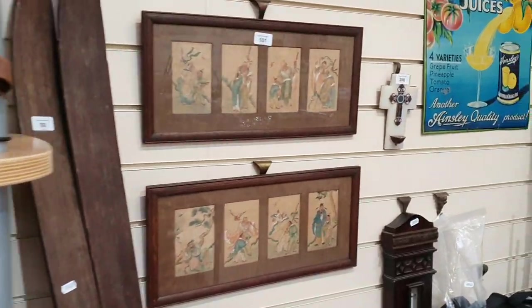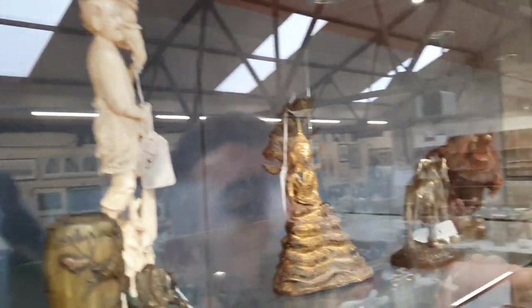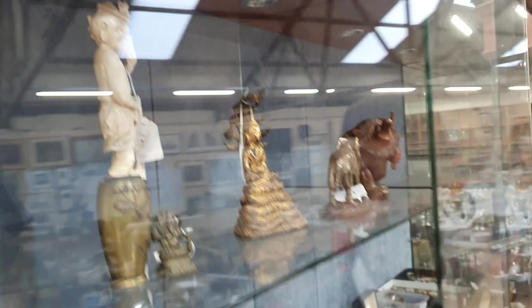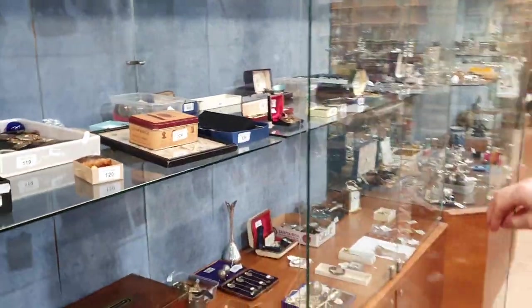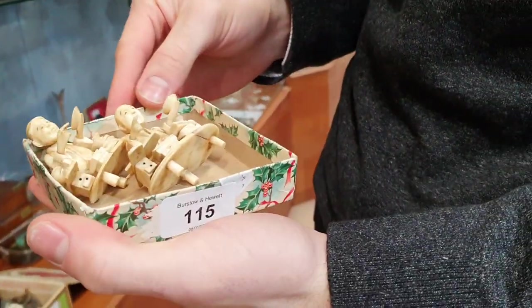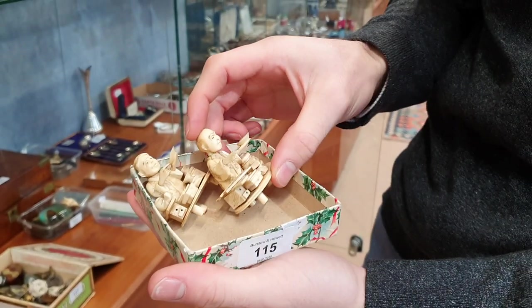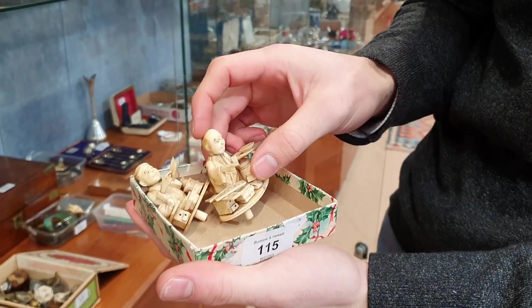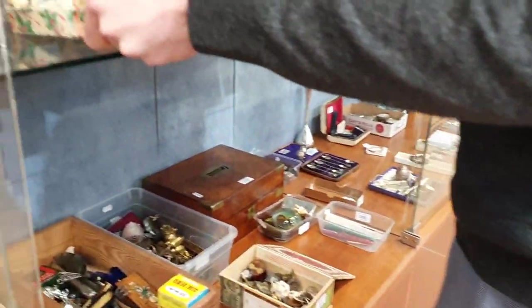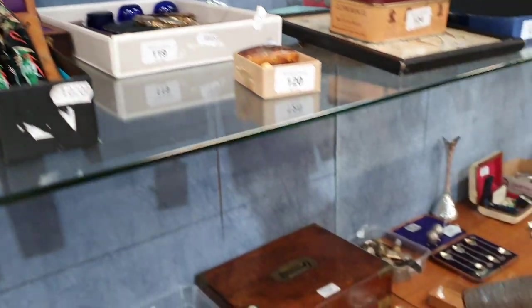There are some interesting Buddhas in here as well — a nice Thai Buddha, that's bronze and ivory. Got some interesting ivory in here, probably Meiji period, so beginning of the 20th century. These are ivory okimono — hand carved. And plenty of other daggers and bayonets, first and second world war bayonets in this sale.